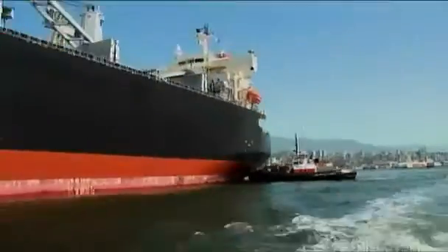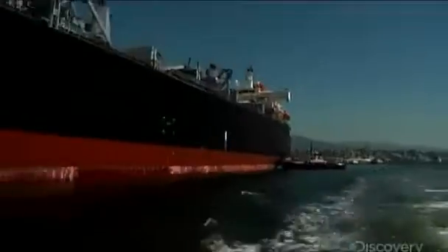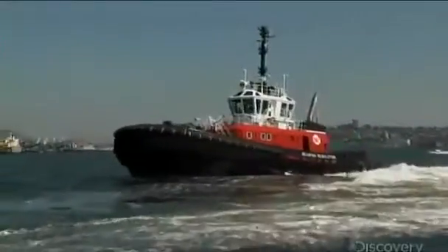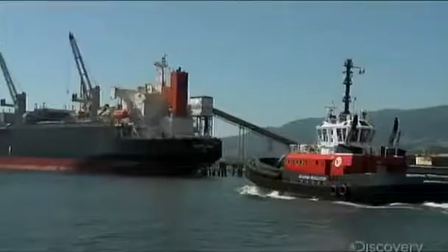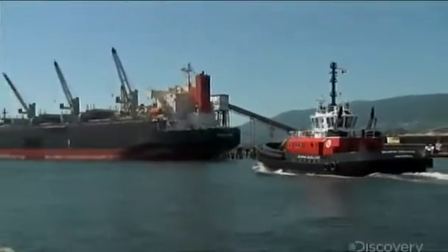Tugboats may look small sitting next to megaships, but they're all muscle and fancy footwork — helping take goods out and bring them in, a big gear in our economic engine.